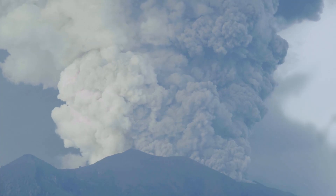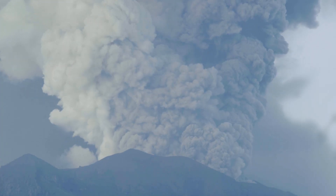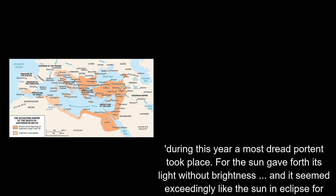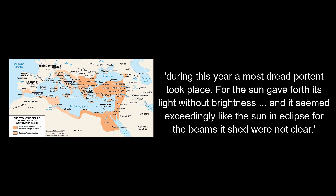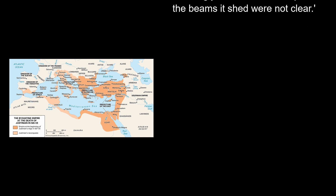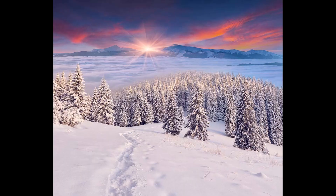Probably the most impactful of these events resulted from a volcanic eruption in 536 AD, a year that the medieval historian Michael McCormick has argued was the worst year in history to be alive. The eruption of a probably Icelandic volcano chilled the atmosphere so much that the next 10 years were the coldest from around 300 BC until now. The Byzantine historian Procopius recorded that during this year, a most dread portent took place, for the sun gave forth its light without brightness, and it seemed exceedingly like the sun in eclipse, for the beams it shed were not clear. The volcanic winter destroyed crops, brought summers without heat, and was quickly followed by plague.